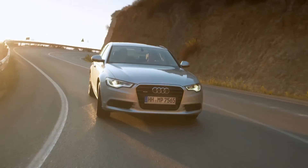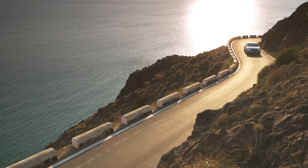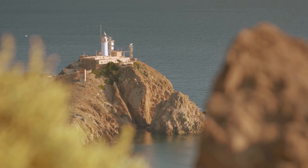Thanks to Bridgestone, you can relax and enjoy the ride, whatever the conditions, whatever your destination.